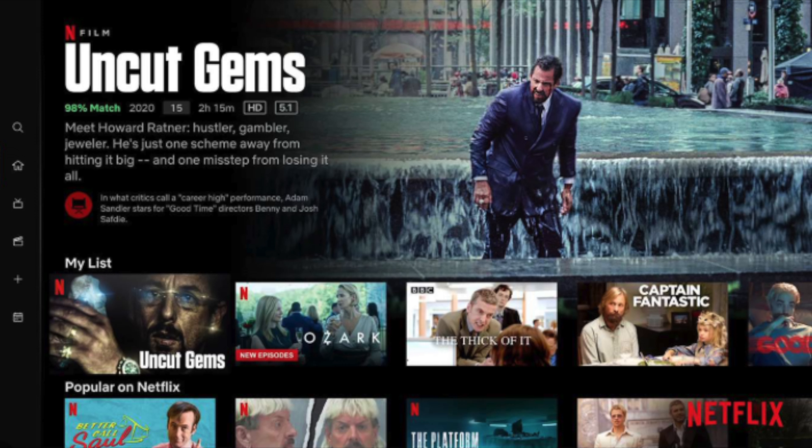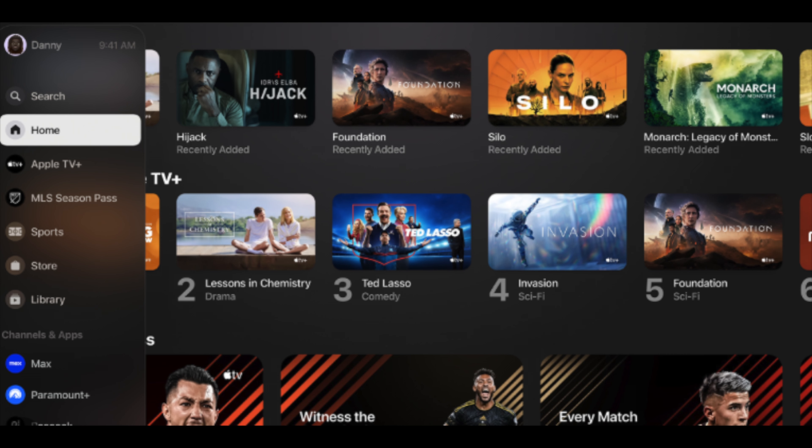The second change is the menu. The menu in the app will move from the sidebar to the top of the screen, which is similar to the Apple TV app for Apple TV.